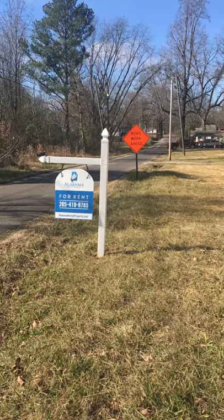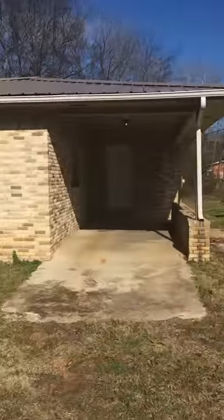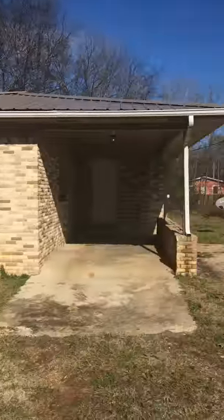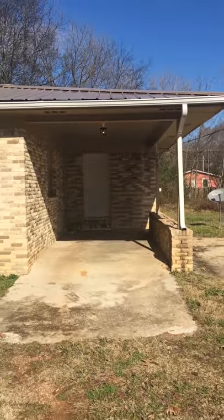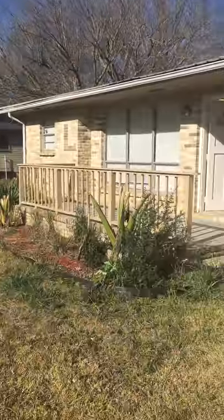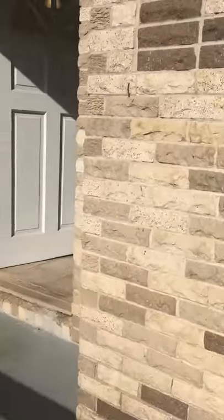This is Alabama Rental Property featuring our property at 223 Pine Street Southwest in the Bessemer, Alabama area. You're getting a view of the exterior of the front of the home. This is the carport area and there is a small porch on the front of the home, with a tin roof and brick exterior.